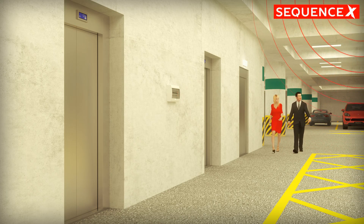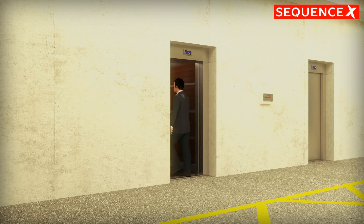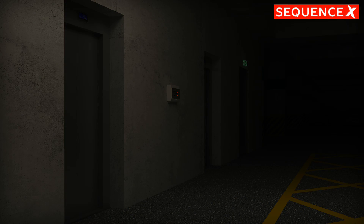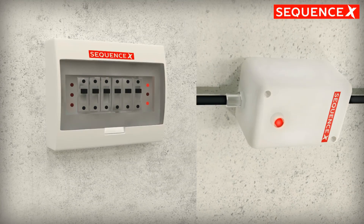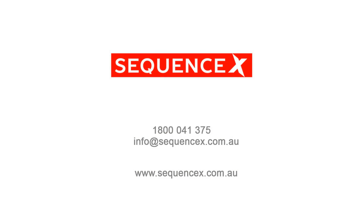So ask your manager to contact Sequence X. They'll put you in touch with a distributor who can do an audit and model savings for you. They'll provide a proposal and contract installation. For more details, call us on 1800 041 375, email info@sequencex.com.au, or visit our website at www.sequencex.com.au.